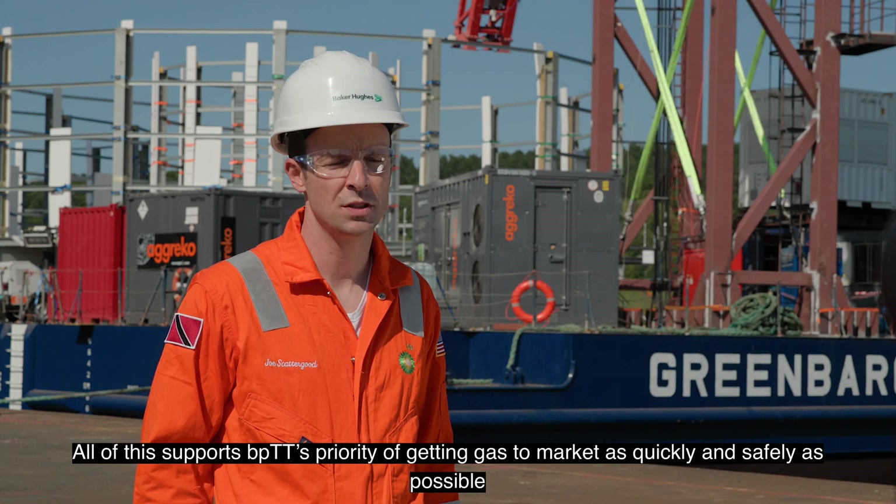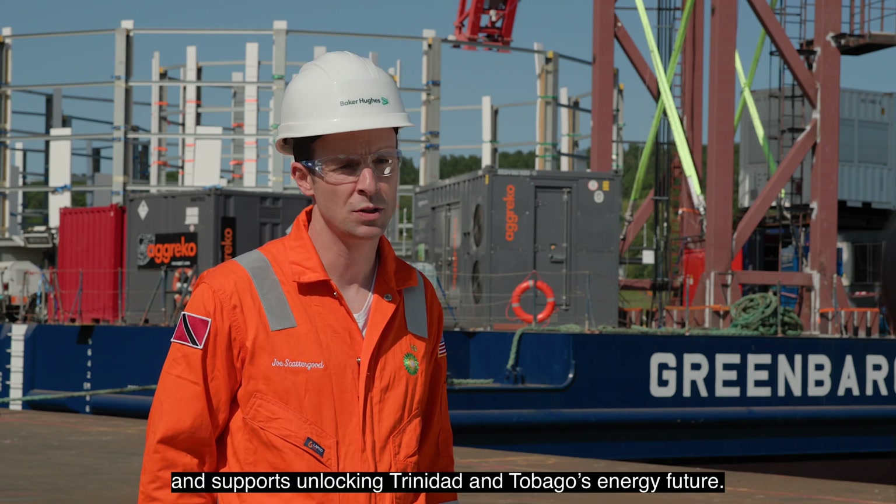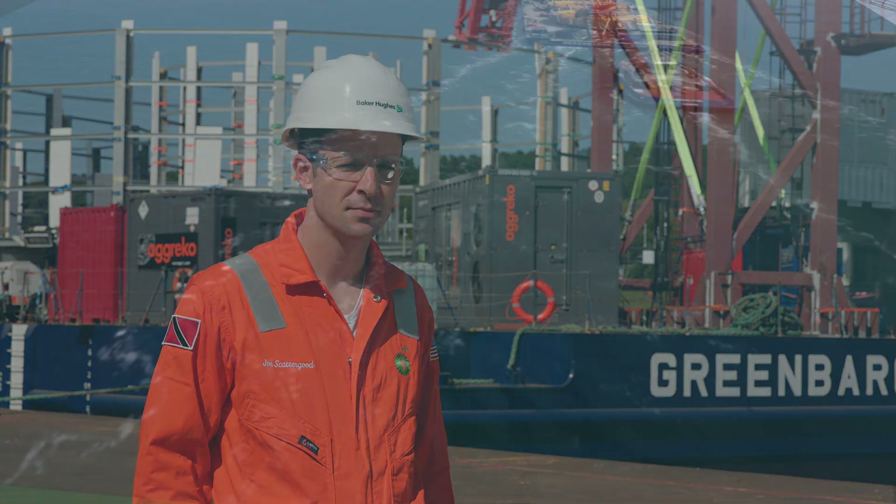All of this supports BPTT's priority of getting gas to market as quickly and safely as possible, and supports unlocking Trinidad and Tobago's energy future.